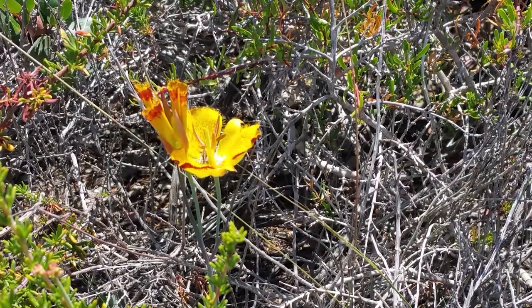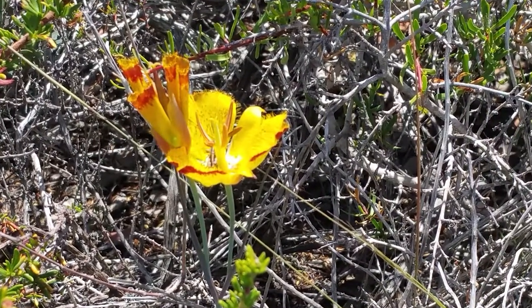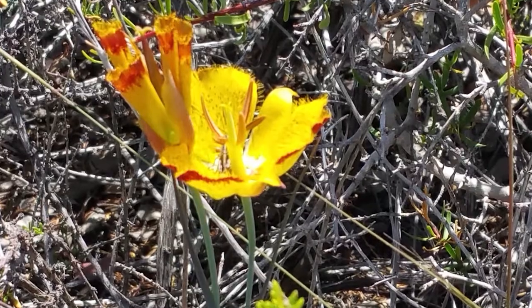There's another mariposa we find as well. What is that? That is Weed's mariposa. Weed's mariposa — but it's not a weed, is it? Why is it called Weed's mariposa? It's called Weed's because it's after Mr. Weed — obviously a botanist.